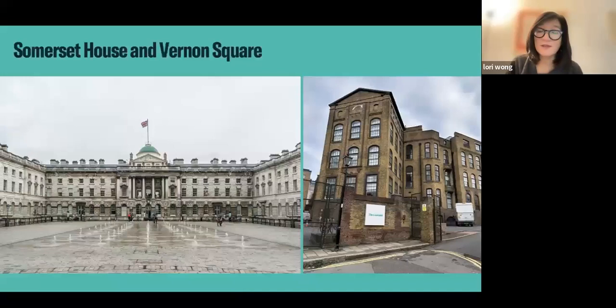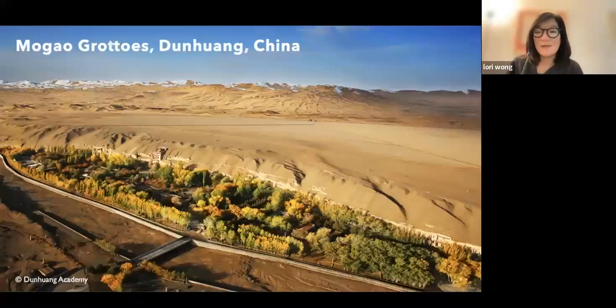We're in these two beautiful historic buildings. Somerset House is the home of the Courtauld Galleries and a world-renowned art collection. Courses for our program take place at both locations, about 30 minutes apart. This is a very unique, interdisciplinary program focused on Buddhist heritage. It looks at it from two different disciplines — art history, which Sujata teaches, and conservation, which I teach.